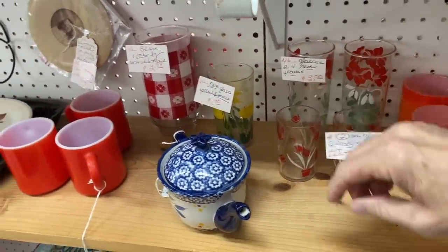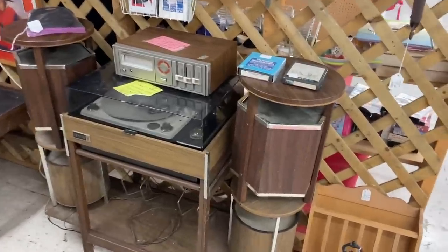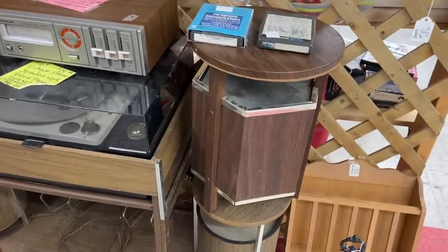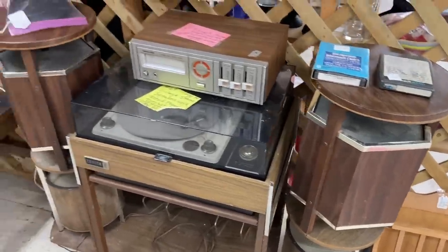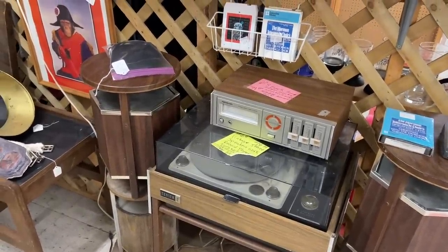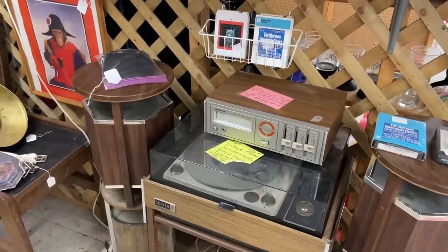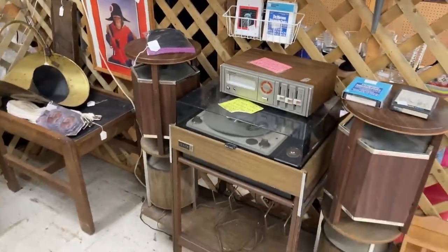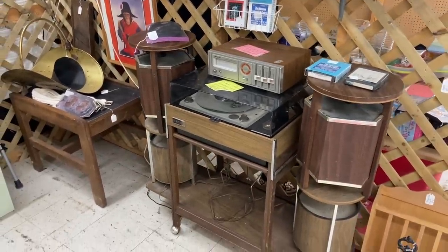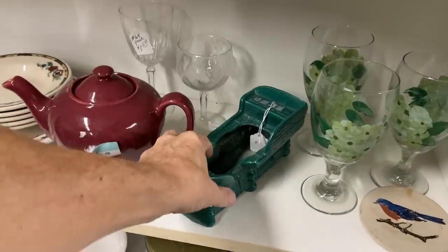Look at these simulated wood grain speakers that look like little tables and can be used as such — right out of the early 70s. The stereo speakers work, the record player does not play, but the 8-track player does work. Sound Design, and they want $80 for the whole thing. I have to say I think the speakers alone are probably worth about that.